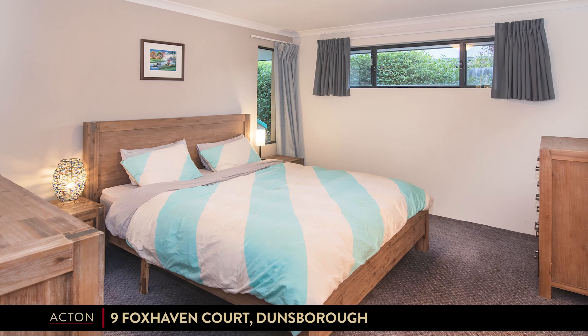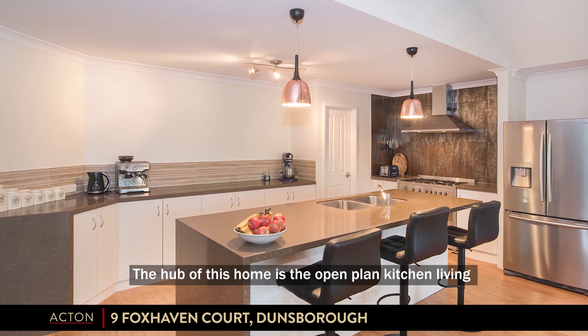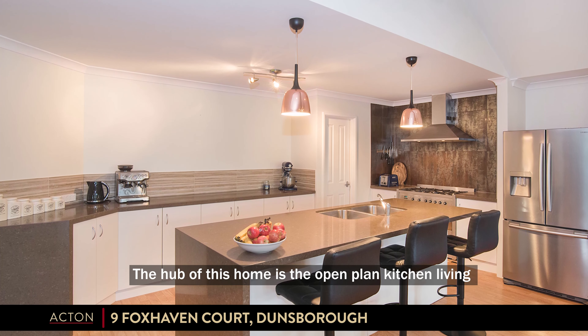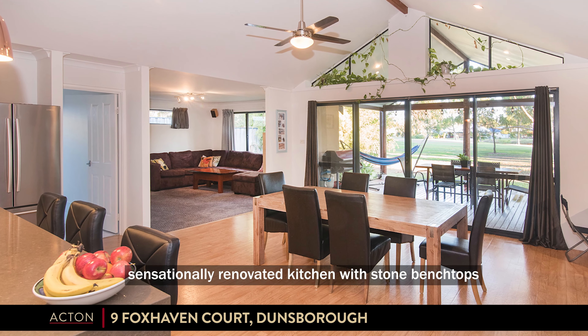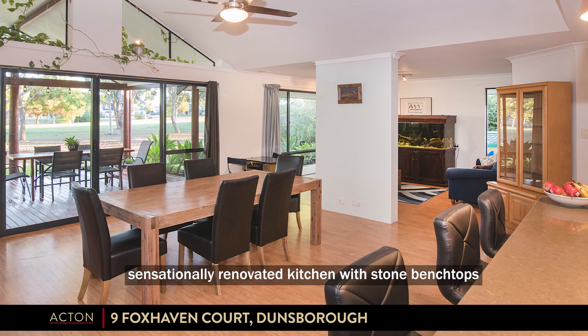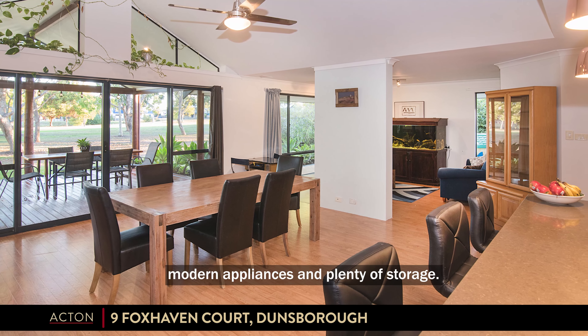Master bedroom with ensuite. The hub of this home is the open-plan kitchen and living area with high raked ceilings. Sensationally renovated kitchen with stone bench tops, modern appliances and plenty of storage.